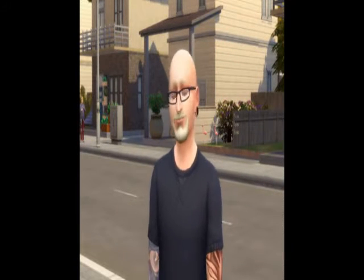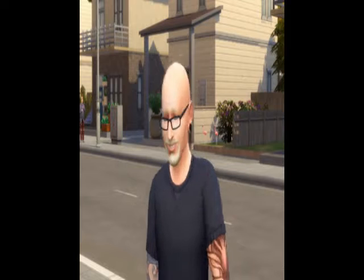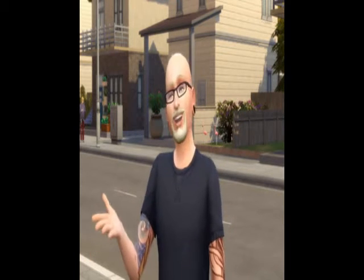Hey Simmers! I'm back with my speed build video for this week. This time it's a tiny house.